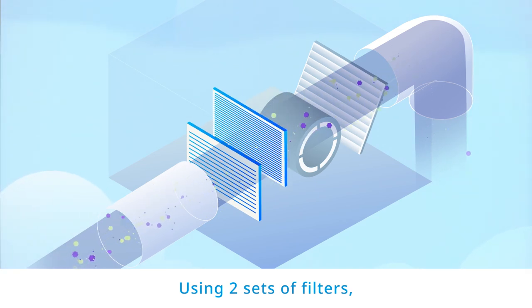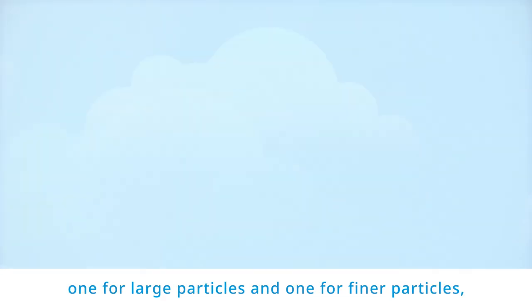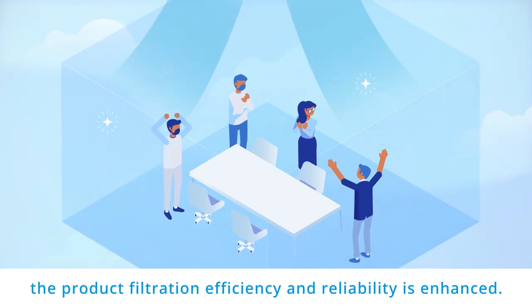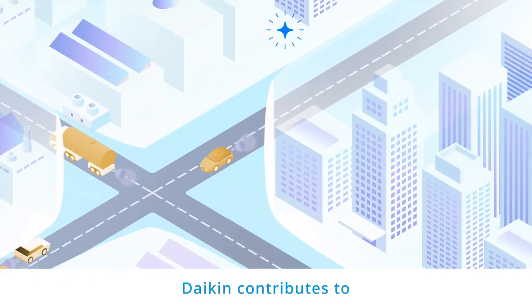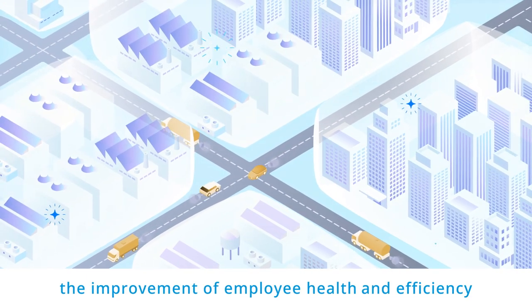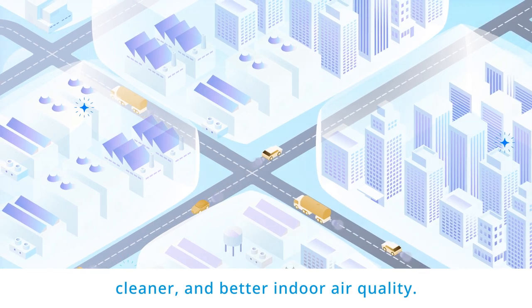Using two sets of filters — one for large particles and one for finer particles — the product's filtration efficiency and reliability is enhanced. Daikin contributes to the improvement of employee health and efficiency through providing fresher, cleaner and better indoor air quality.